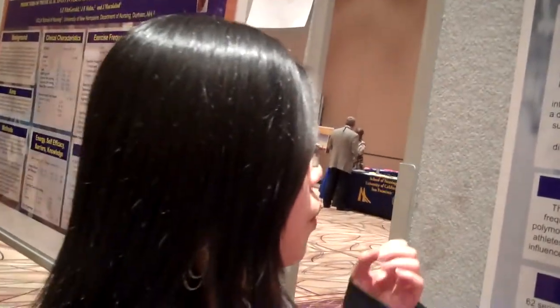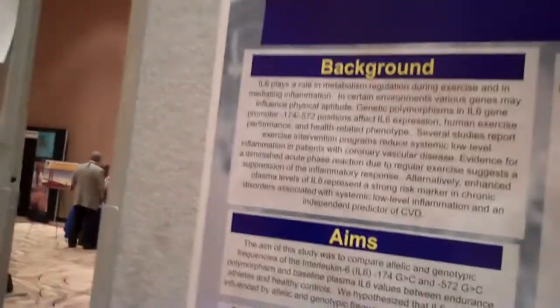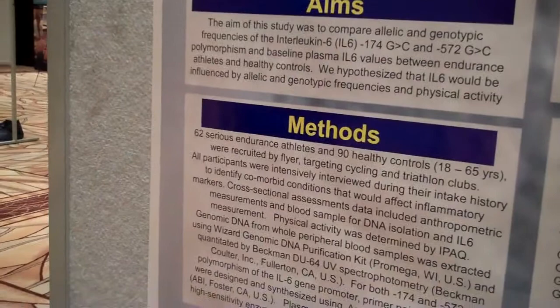Our study is trying to compare allelic and genotypic frequency of IL-6 polymorphism, and baseline plasma IL-6 values between endurance athletes and healthy controls. Our hypothesis is that IL-6 levels will be influenced by allelic frequency, and we also predict that IL-6 will be lower in endurance athletes.